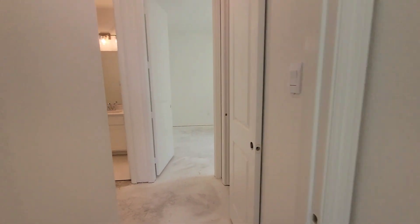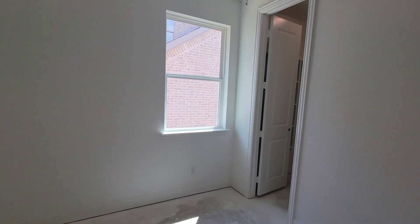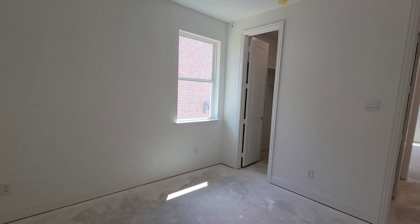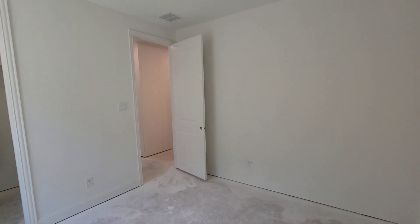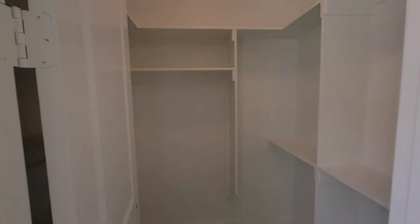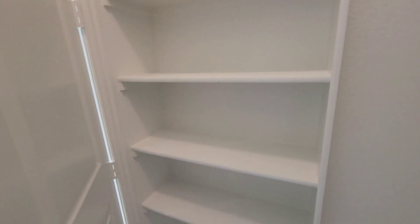So that's the first bedroom. Right across the hallway you got the second bedroom on this side — pretty nice size rooms, window right there. Also has a walk-in closet with shelves behind the door.